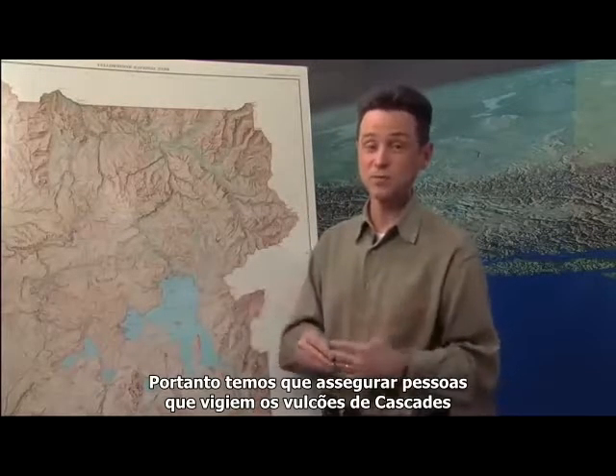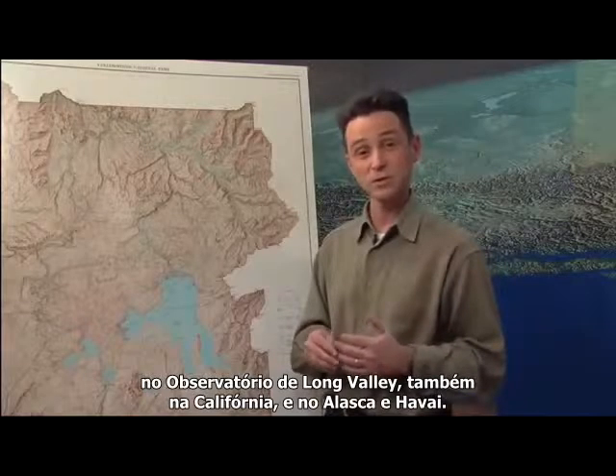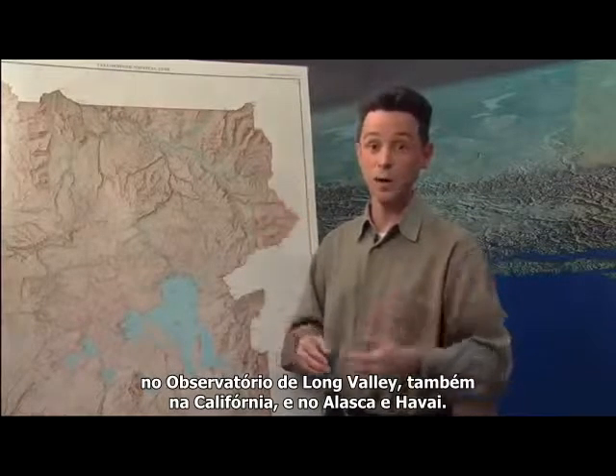We also need to make sure we have people looking at the Cascades volcanoes in Washington, Oregon, and California, at the Long Valley Observatory also in California, and then in Alaska and Hawaii.